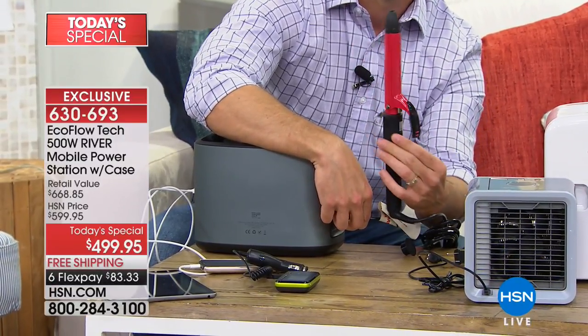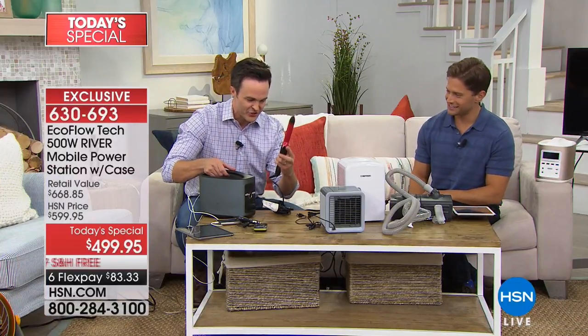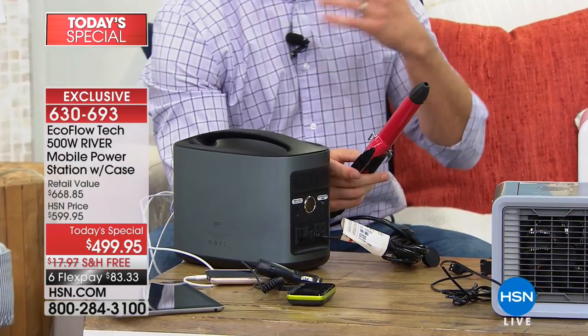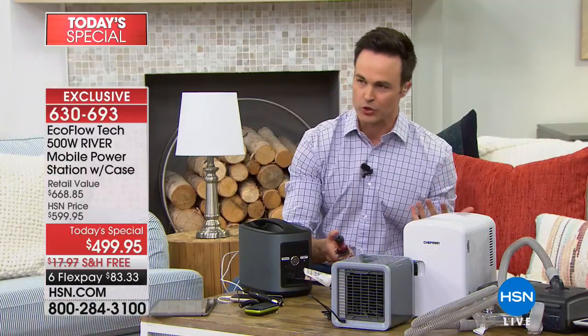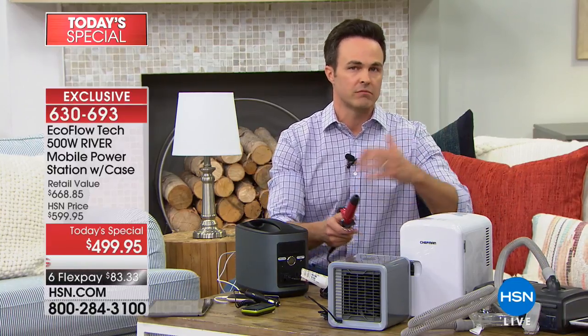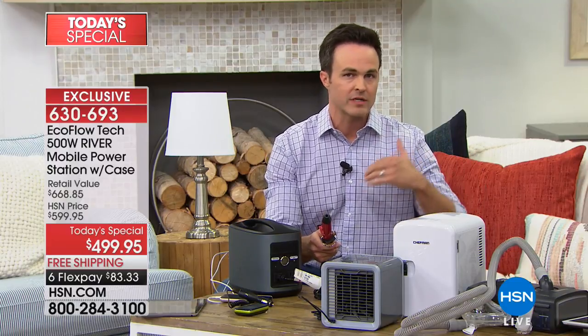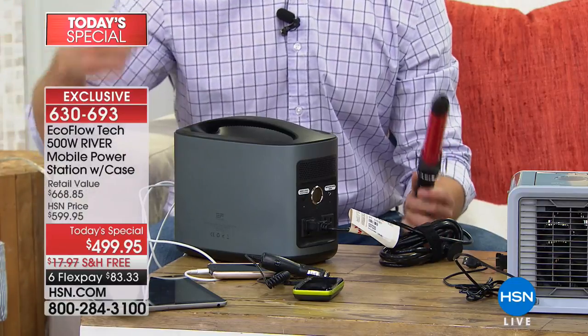Justin's even going to do his hair with the EcoFlow — there are so many different things you can do with it because it delivers that industrial amount of power. One quick thing about the solar charger: you can go completely off the grid. When Hurricane Irma came through, there was no gas within 10 or 15 miles for days. But with solar power, you don't have to rely on the power company or gas. With the River and that solar charger, you can continue to make your own power for free.